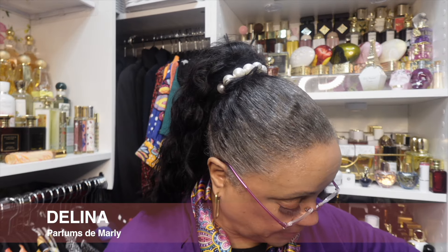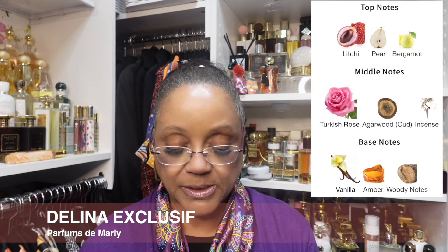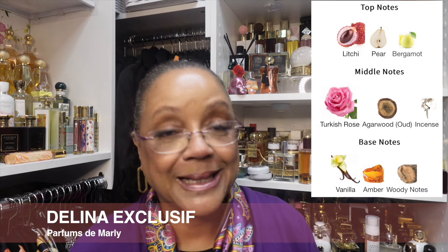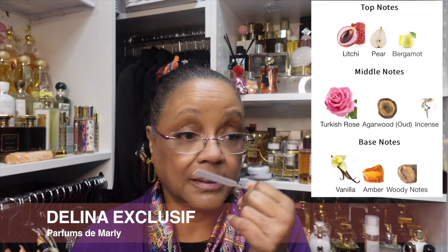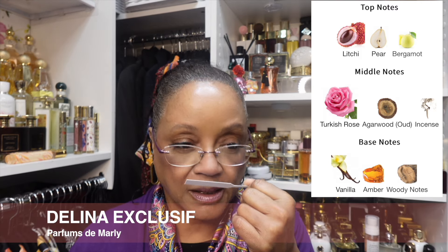Let's talk about Delina Exclusive — that gorgeous flanker, which is also a tester. The notes are Pear, Lychee, and Grapefruit. Heart notes: Rose Damascena, Incense, and Vetiver. Base notes: Heart, Musk. So you have similar base notes in Delina Exclusive, but they've replaced that Rhubarb with pear. This Exclusive lacks the tartness from Rhubarb. The juiciness and sweetness of that pear — not sugar sweet, just a fruit sweet — is coming through. The grapefruit is keeping it together, and I much prefer grapefruit to bergamot. For me, this is just a dream — this Delina Exclusive. It's gorgeous.